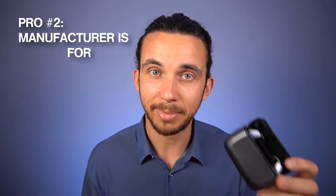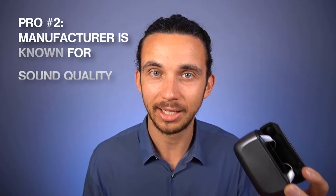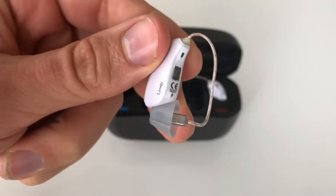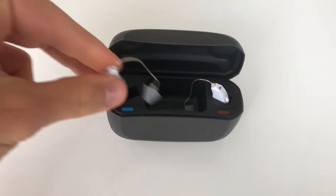Pro number two is that the manufacturer of these hearing aids, GN Resound, is known for good sound quality and they are a reputable hearing aid manufacturer. These Lively Hearing Aids are actually produced by Resound — this exact model is called the Resound Lynx Quattro, which is also sold at audiology clinics. The online versions are a lot cheaper because you're missing some services typically provided in-person, specifically Real Ear Measures if you're going to a good audiologist. That said, the hardware and software of these hearing aids is reputable and good quality.